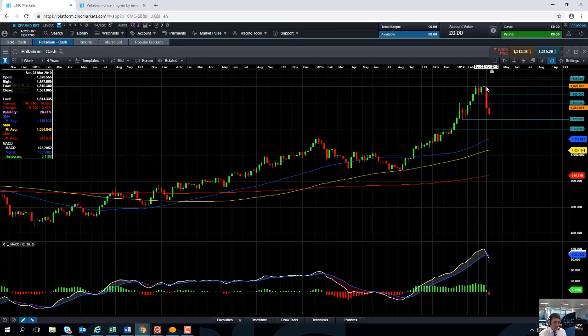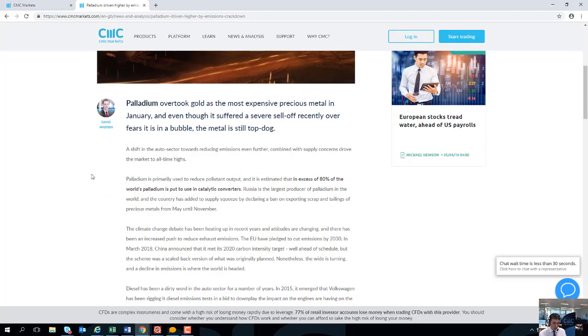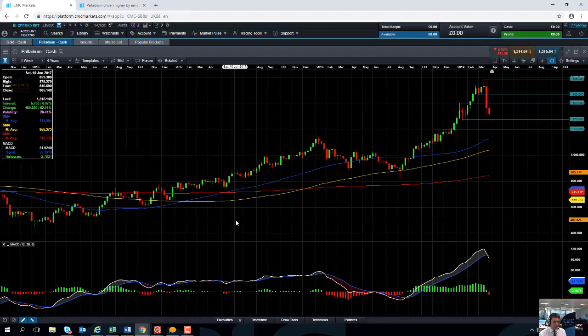I've actually written an article on our website about some of the reasons driving this. If you go to cmcmarkets.com under News & Analysis, you'll see the article 'Palladium Driven by Higher Emissions Crackdown.' It goes into full detail about the rise of catalytic converters, the sell-off in diesel vehicles, and the likely rise of hybrid vehicles, which also use palladium in their catalytic converters — giving you the more in-depth detail of why palladium has become more popular in the last few years.